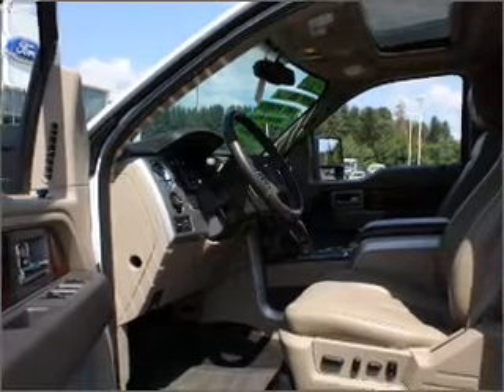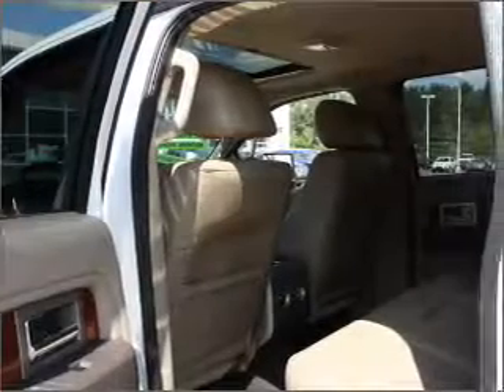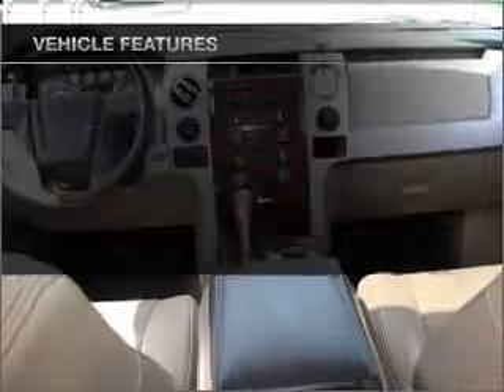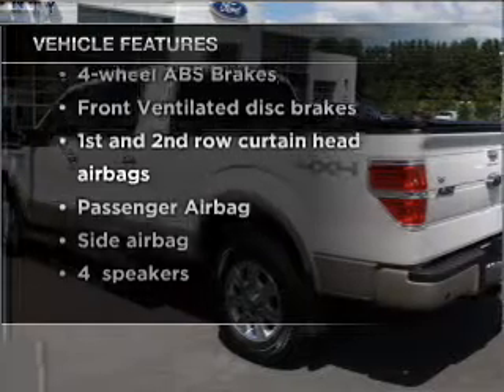Stand out from the crowd with premium wheels. The anti-lock braking system will help deliver you safely to your destination. Heated seats are a desirable comfort feature. Let the sun shine in with a sunroof. Memory settings are just one of the extras. And with these notable features, you won't want to miss out on the opportunity to own this amazing ride.